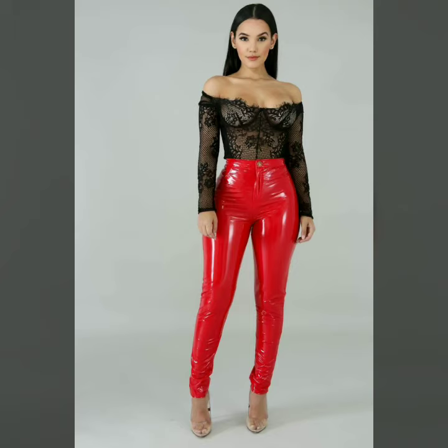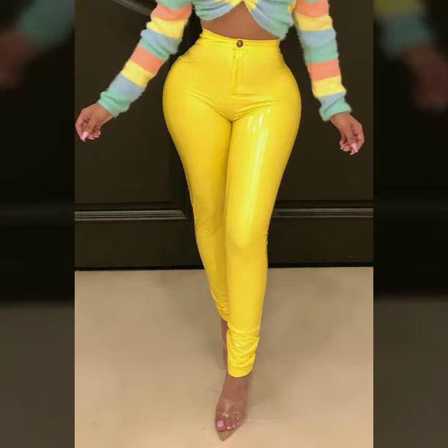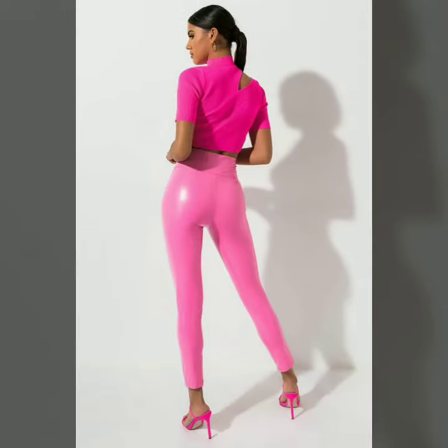Hello dear friends, how are you all? Welcome to my channel, I hope you are all fine and doing well. Today I am going to share with you very stylish and latest designs of leather leggings and pants for women and girls. All these designs are very stylish and trendy. I must suggest you to watch this video till the end.